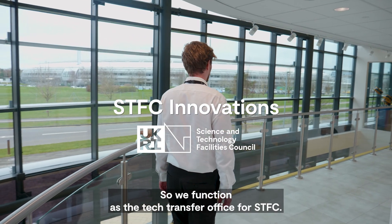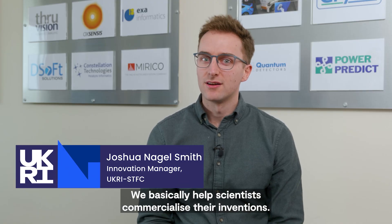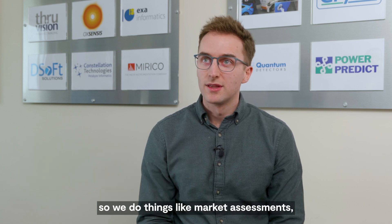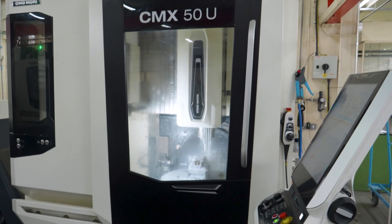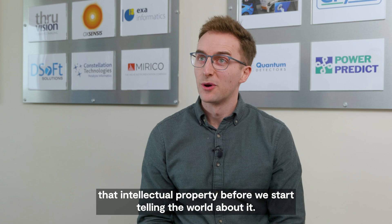We function as the tech transfer office for SDFC. We basically help scientists commercialise their inventions. We do that by assessing the invention to start with — doing things like market assessments, looking to potentially patent inventions, normally trying to secure that intellectual property before we start telling the world about it.